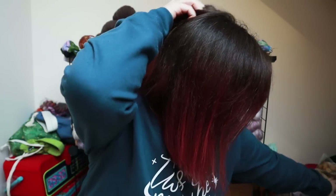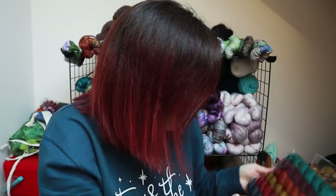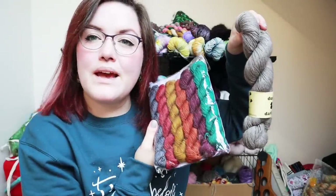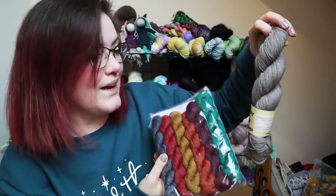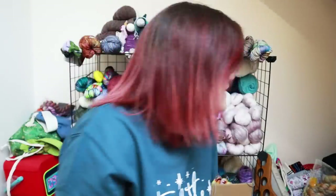I've got a fair few skeins in the de-stash bag that I need to actually put in the shop — maybe that would be my New Year's thing. I got all excited and bought this to make a litmus cowl — it even comes with the pattern. I got it ages ago from Ducky Darlings. It's beautiful, but I don't think I'm ever going to knit it, so de-stash.